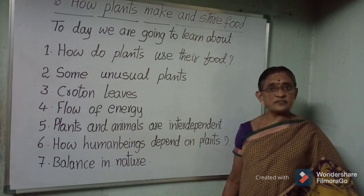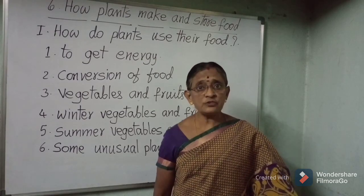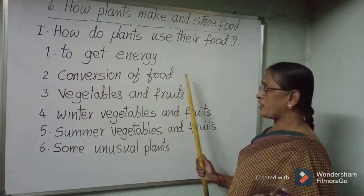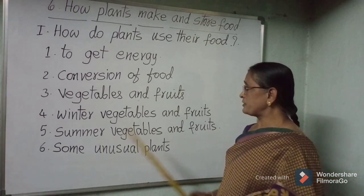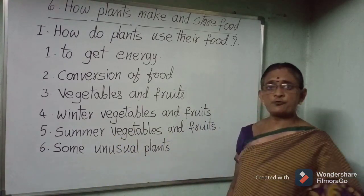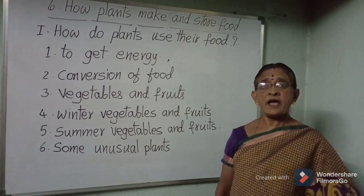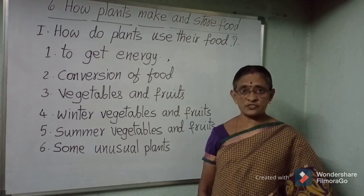Let us learn one by one in detail. How do plants use their food? Plants prepare their own food and use it in different ways. Some of the food is used to get energy. Some of the food is used for the growth of the plant. And some of the food is used to repair worn-out cells.